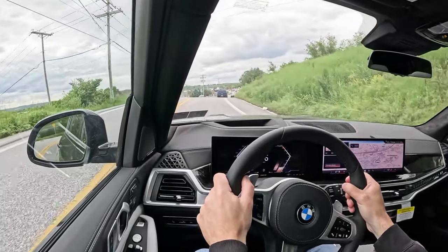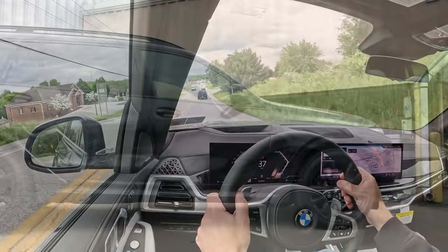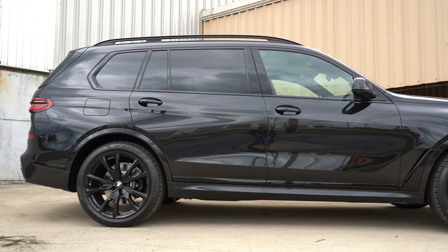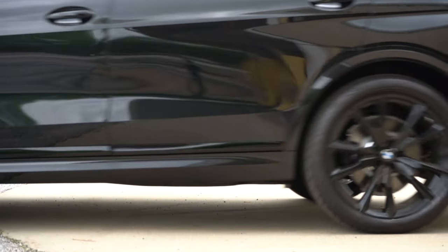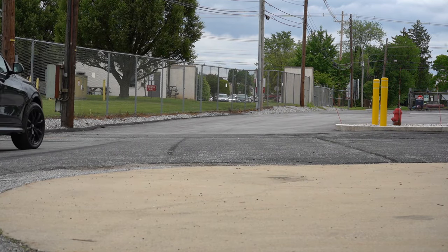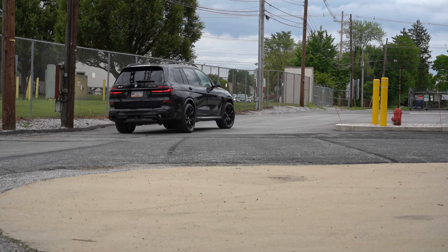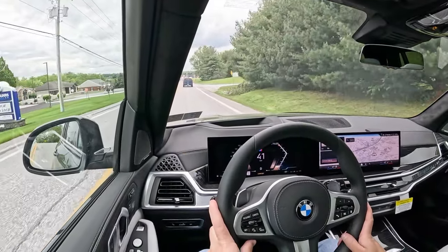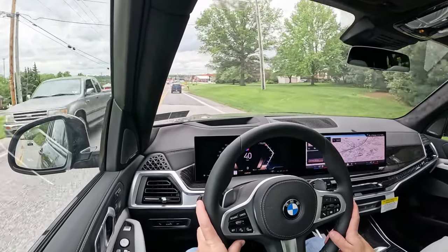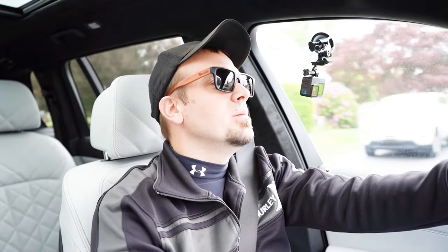Touching on suspension and handling: up front you get a double-wishbone front suspension, and in the back a lightweight multi-link integral rear suspension, plus a two-axle self-leveling air suspension that comes standard — that's definitely going to help with ride quality. The M60i goes above and beyond, adding rear axle steering, which I first saw on the Maybach S-Class, and an M Sport differential that helps distribute power between the rear wheels to prevent understeer.